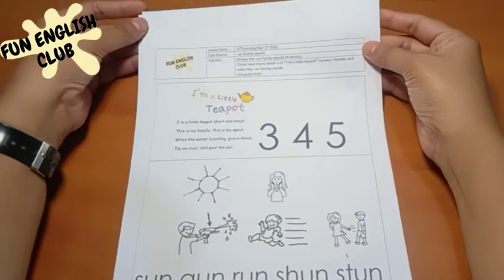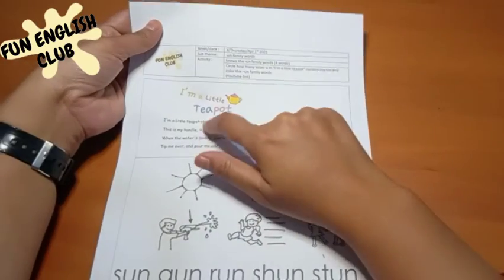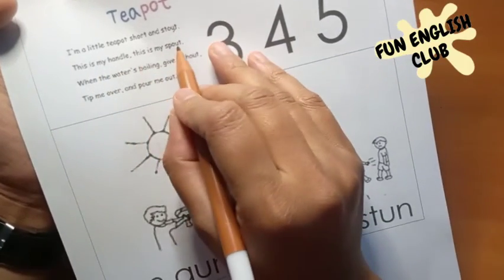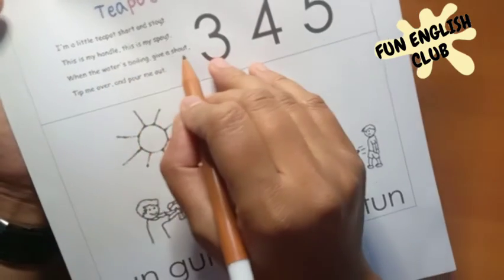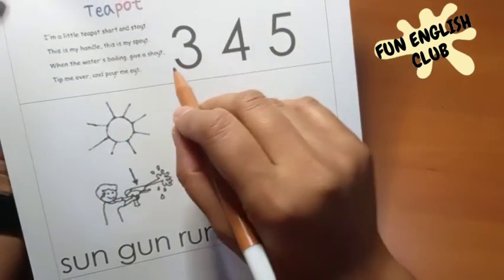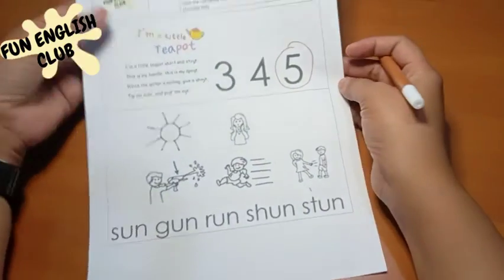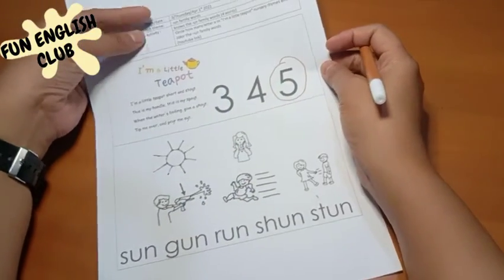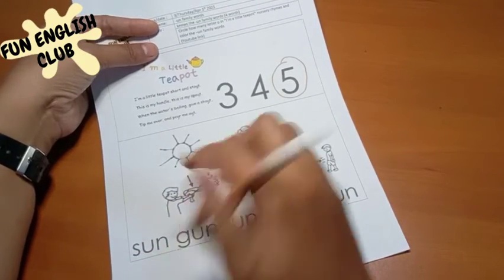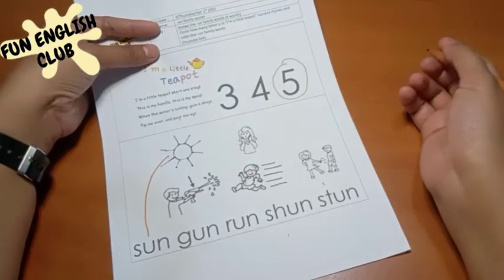Here we have the activity for Thursday. We're going to count how many letter U's are in this nursery rhyme. One, two, three, four, and five — which one is number five? Yes, over here! Now we're going to see the picture and you can repeat after me and match to the right picture. Where is the sun? There you go — and the water gun!